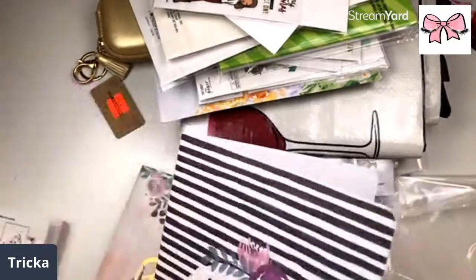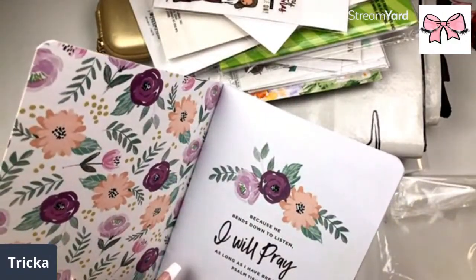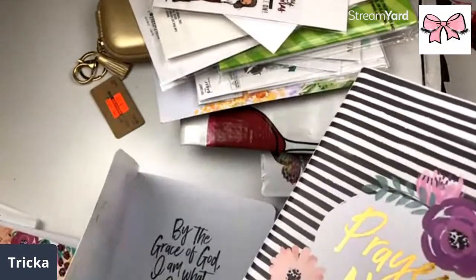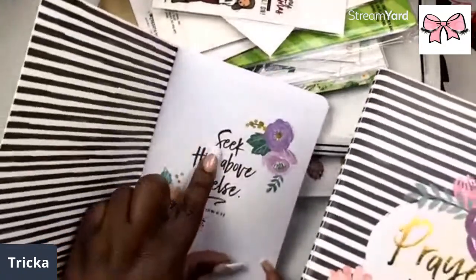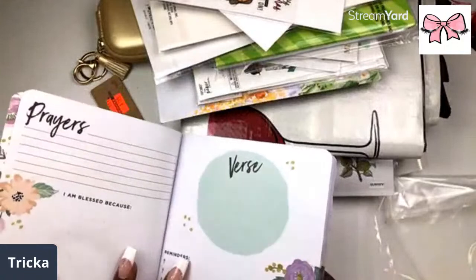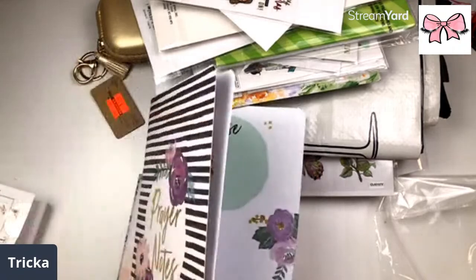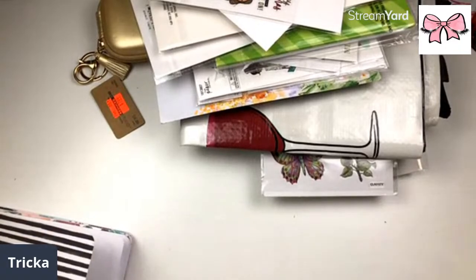I didn't see these — I'm sure they came from Hobby Lobby. Oh look at this one — Prayer Notes! 'Because he bends down to listen I will pray as long as I have breath' — Psalms 116:2. They all have little Bible verses. 'Seek him above all else' — Matthew 6:33. You have your prayers, your reminders, and your verse.